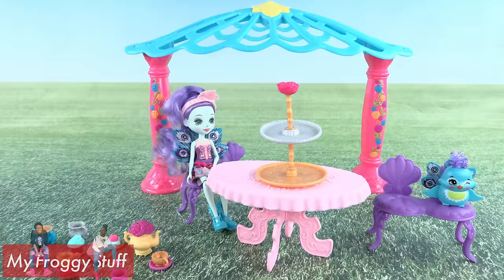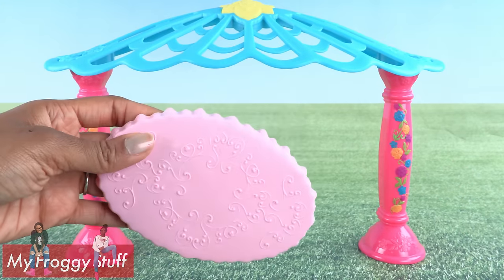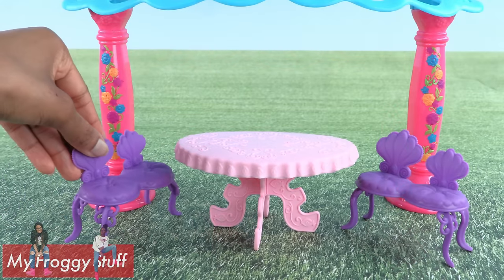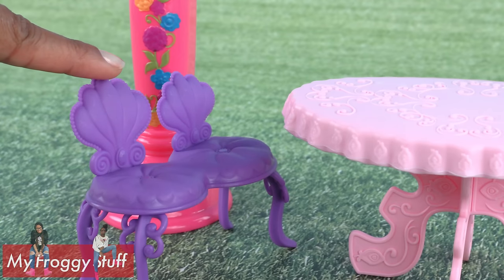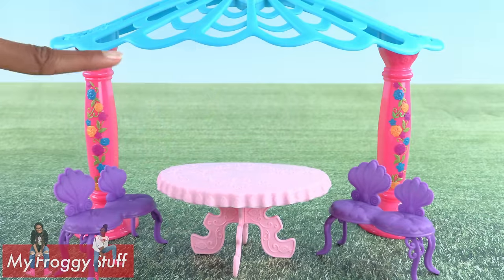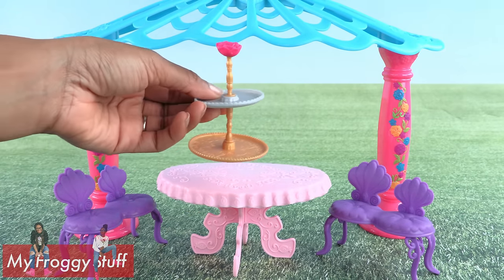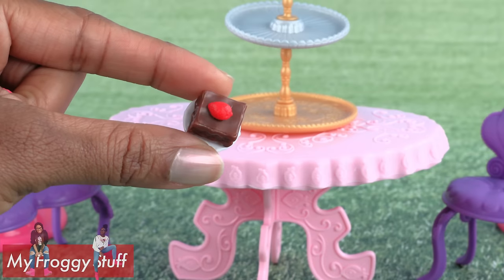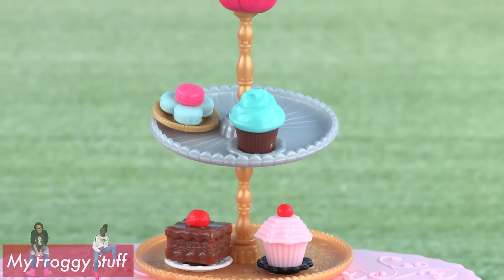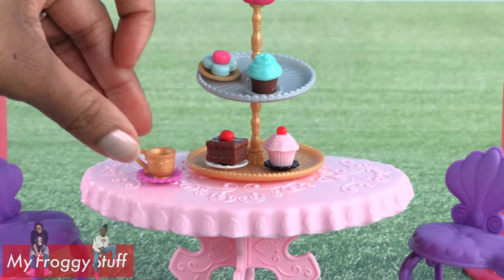Out of the box, there is a blue and pink gazebo with two columns, a light pink table with a really pretty design on top. Two sets of double chairs — one for the Enchantimal and the other for her animal friend, so you can have two sets of friends at your tea party. A gold and silver tray for all of the desserts, and there are a lot of desserts, like chocolate cake, cupcakes and macarons,